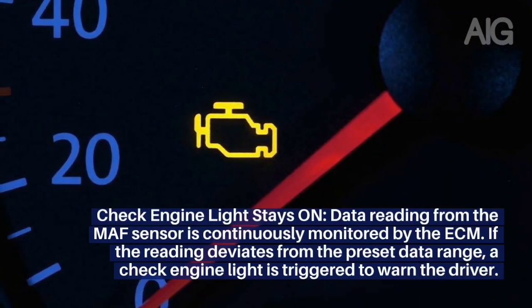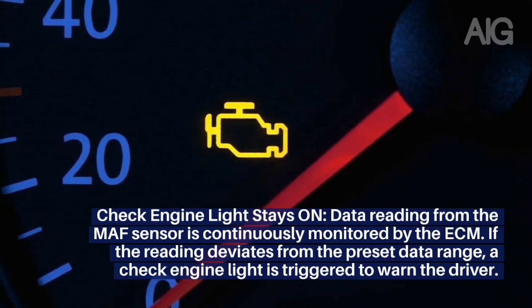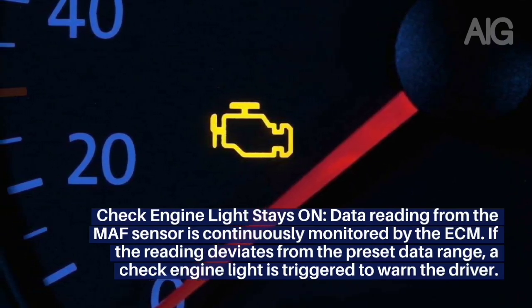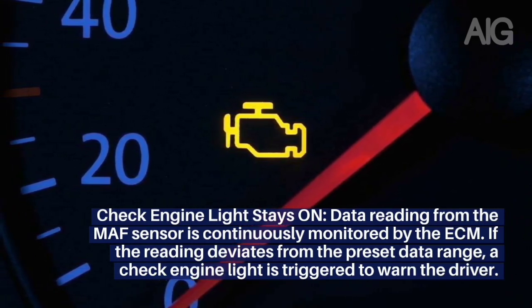Symptom 4: Check Engine Light Stays On. Data reading from the MAF sensor is continuously monitored by the ECM. If the reading deviates from the preset data range, a check engine light is triggered to warn the driver.